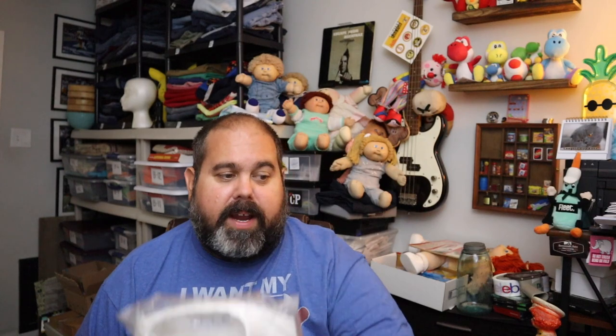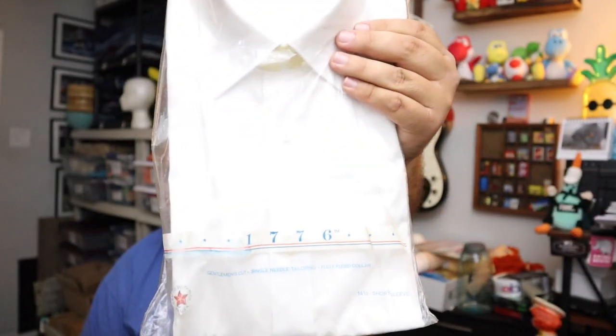I think this is our last one of these. This is a dress shirt from Kmart — Kmart price tag is still on it. $7 it sold for. 1980s Kmart shirt, brand is $17.76, still in the package. This came from the Epic Estate Sale Part 2 — we are still selling things from that estate sale. $6 plus shipping.